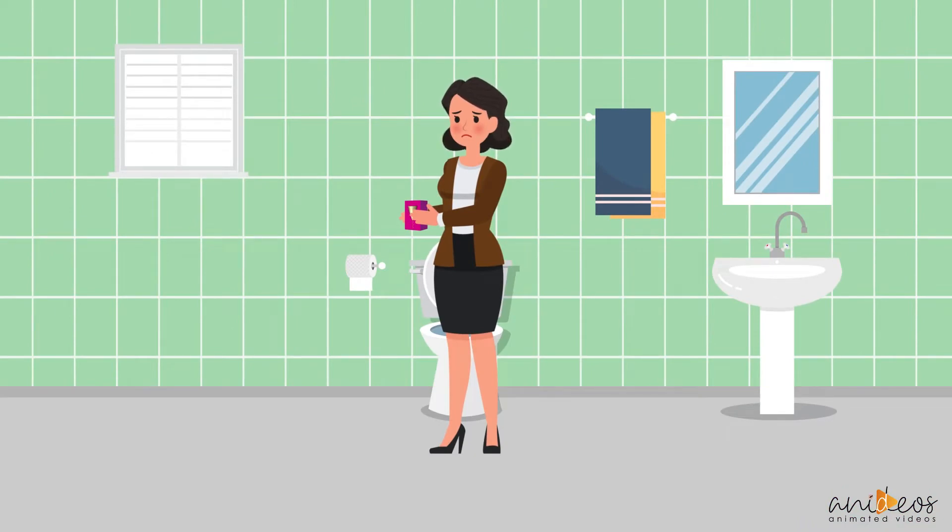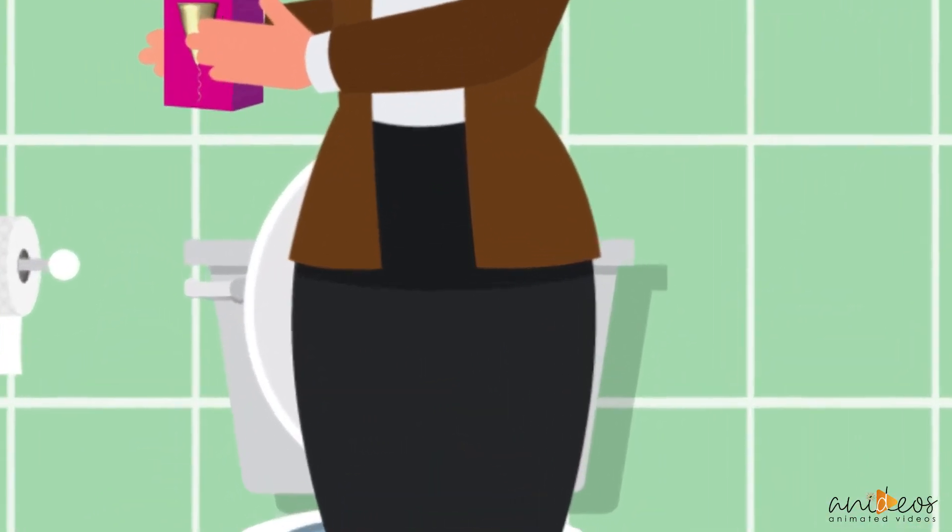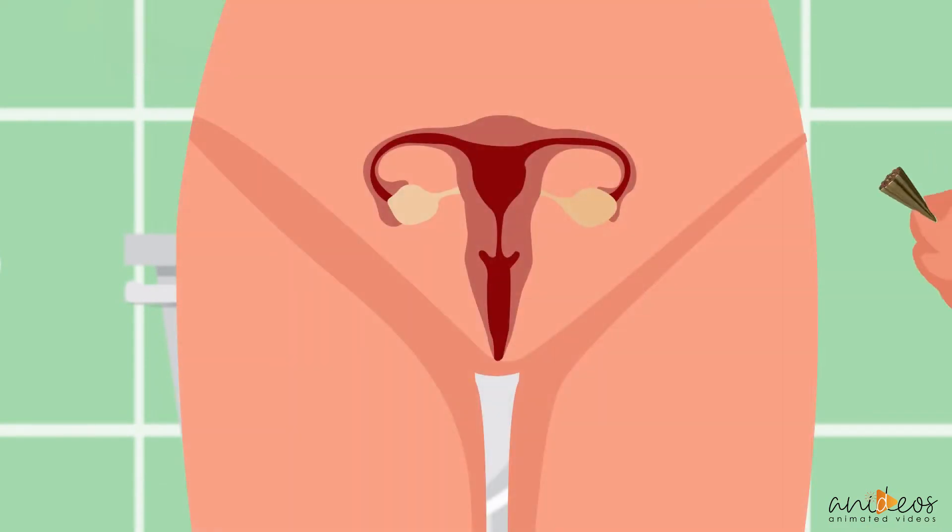The Heated Menstrual Cup is patent-pending. It is a safe, comfortable, convenient, and low-cost device that can relieve the pain of menstrual cramps and collect menstrual fluid at the same time.